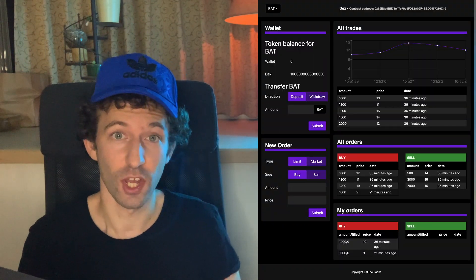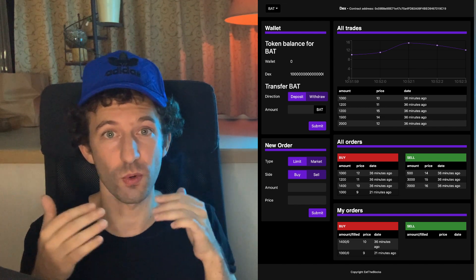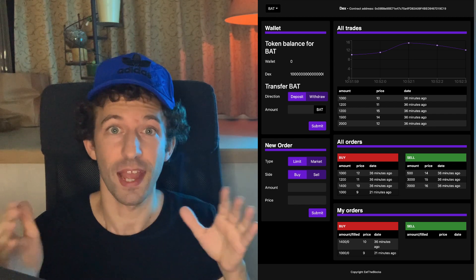The next idea — which I believe is the most interesting one — is a decentralized exchange. With a decentralized exchange, you can buy or sell ERC-20 tokens in a decentralized way through a smart contract on the blockchain. There's no middleman, so nobody can censor your trades. In terms of security, it's much better than a centralized exchange because all the logic is inside a smart contract with no private keys, making it much harder for hackers to steal funds — provided there are no bugs in the smart contract, of course.